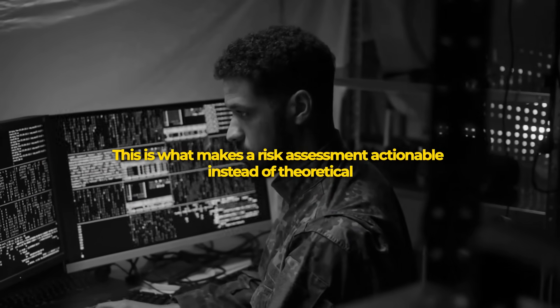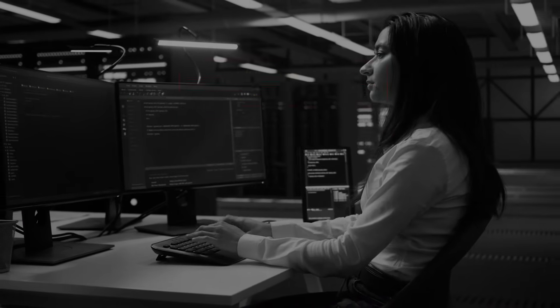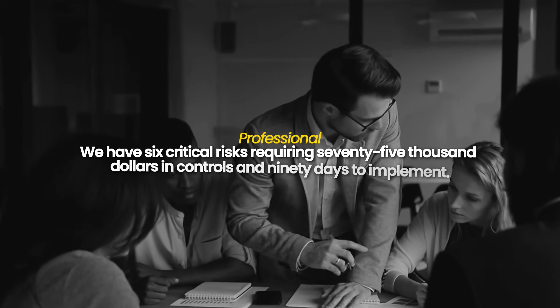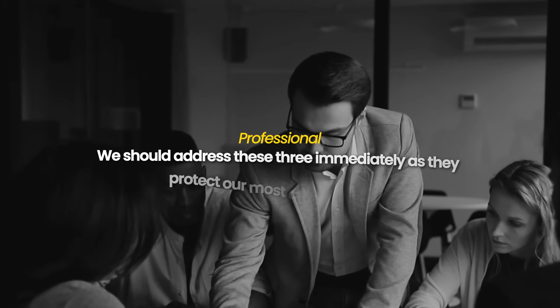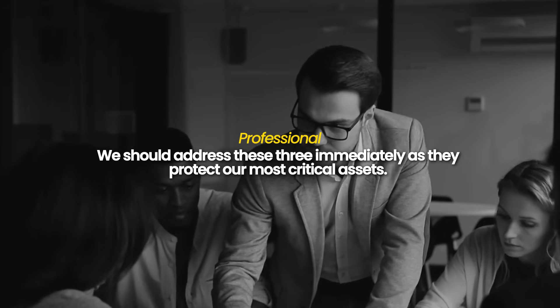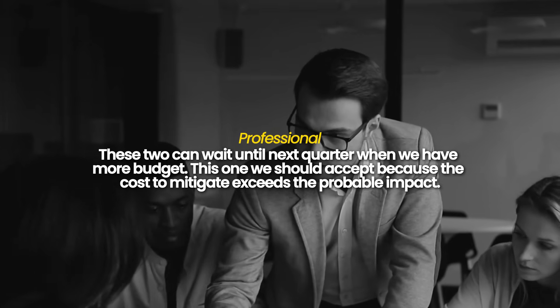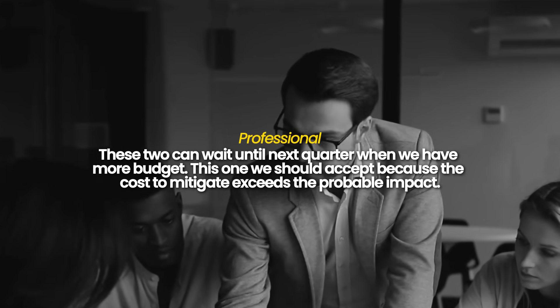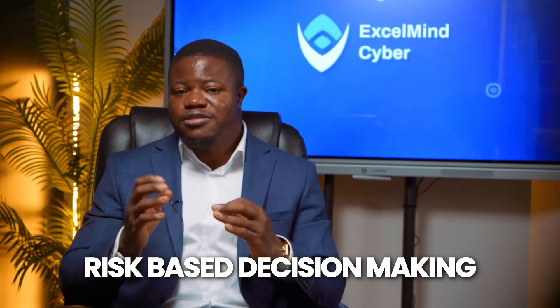Here is a critical insight for people trying to break into GRC. This prioritization and treatment planning is where you demonstrate business judgment, not just security knowledge. A junior person says 'we should fix all the risk' — that's not realistic. A professional says 'we have 6 critical risks requiring $75,000 in controls and 90 days to implement, and we should address these areas immediately as they protect our most critical assets. These two can wait until next quarter when we have more budget. This one we should accept because the cost to mitigate exceeds the probable impact.' That is risk-based decision-making — what executives pay for.